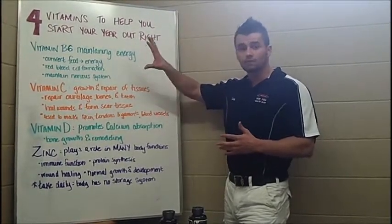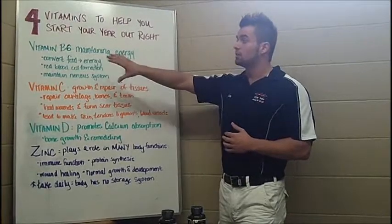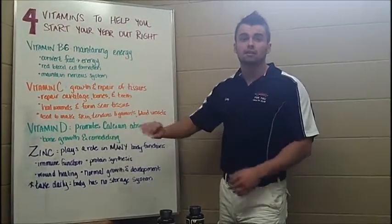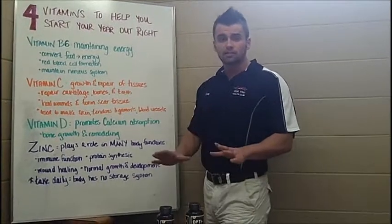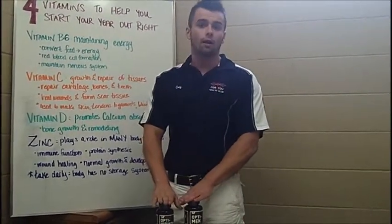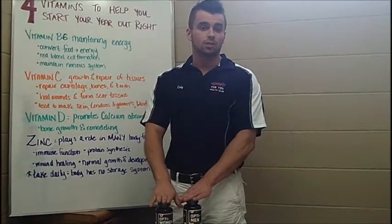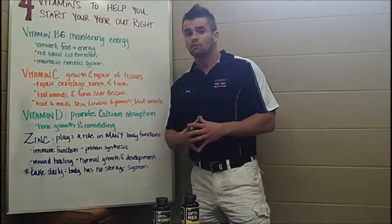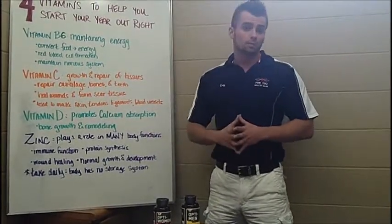Again, your four main vitamins to help your year go right are going to be your vitamin B6's, your vitamin C's, your vitamin D's, as well as your zinc. The best part is that we even have these main vitamins in our multivitamin packets here at the gym, our OptiMen and our OptiWomens. Again, I'm Cody from Fit For You, and that's your Fit For You Tip of the Week. Thanks.